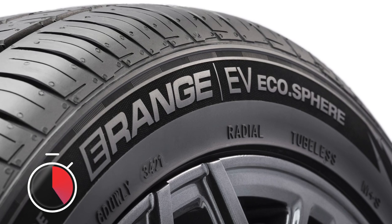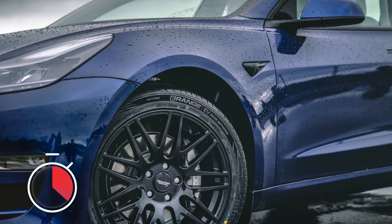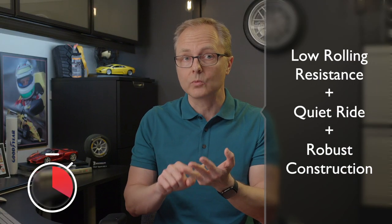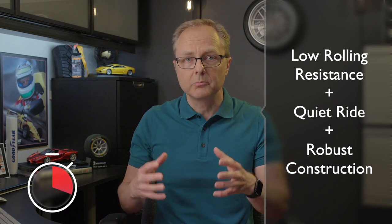The tire is called the Sailun E-Range EV, and like all other tires engineered specifically for electric vehicles, it promises low rolling resistance, a quiet ride, and a more robust construction which will allow it to better handle the instant torque produced by electric vehicles.